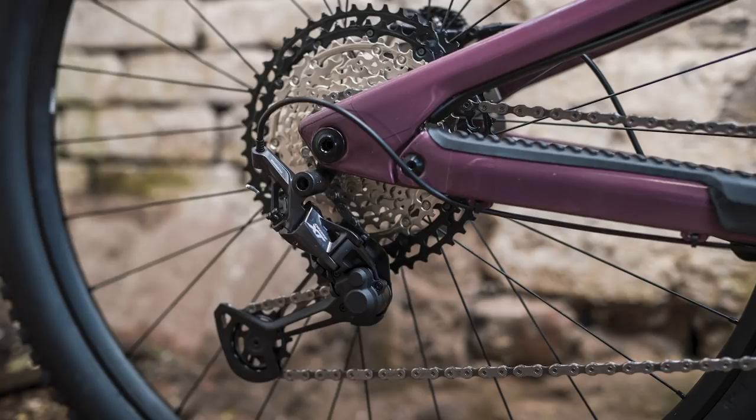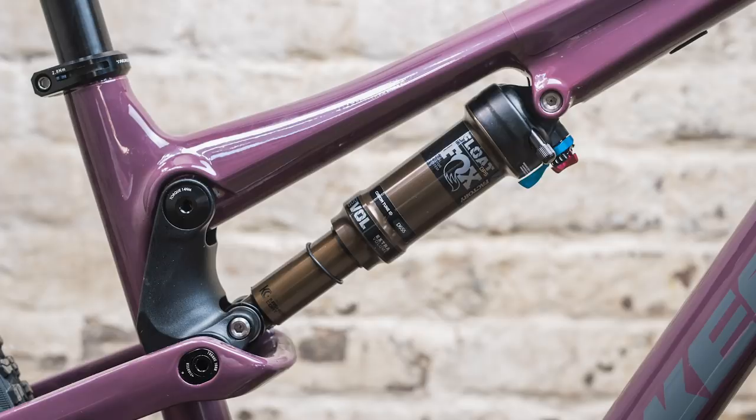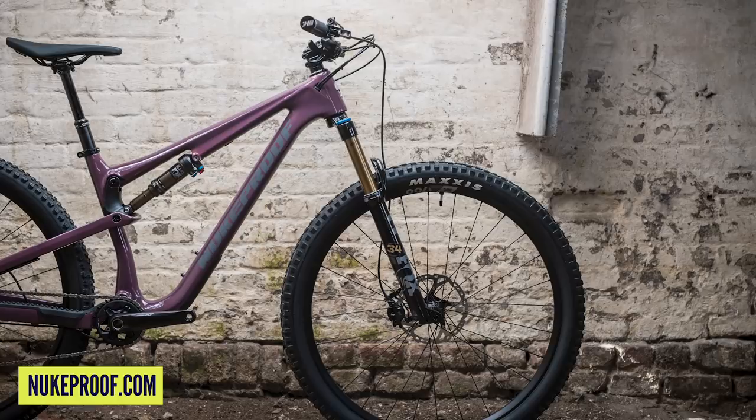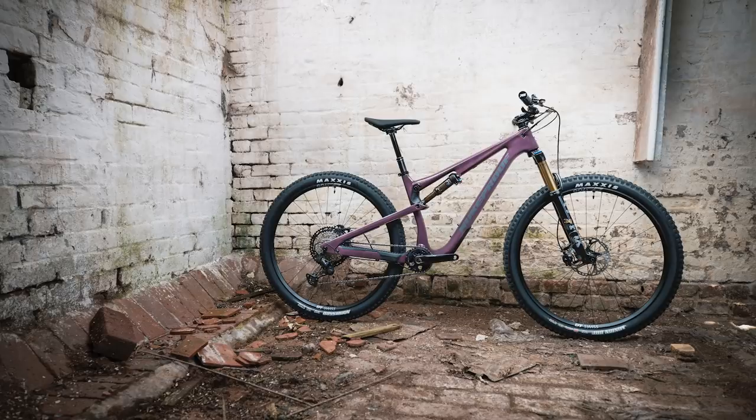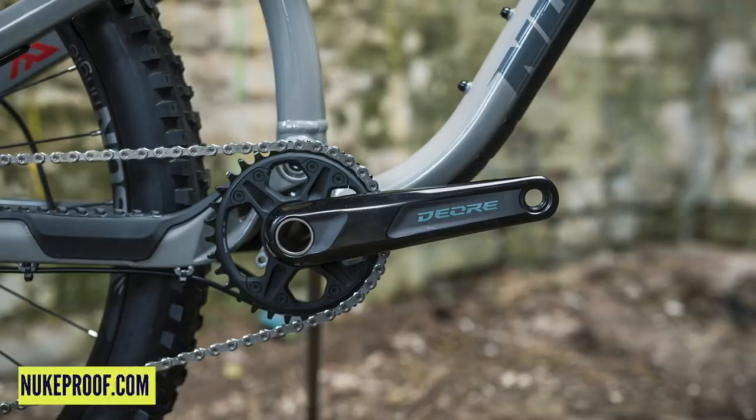Some more shots on screen. You've got the flip chip in there for adjusting geometry — trail or rail settings — and most people would just slam it into the rail setting to keep things nice and low, which makes it slightly slacker. Also brand new for 2021 are size-specific handlebar widths and dropper post heights: smalls and mediums get 780mm bars, large and XL get 800mm bars. Dropper drop ranges from 125mm on the smallest bikes up to 200mm on the XL. They're really paying attention to rider size and spec.